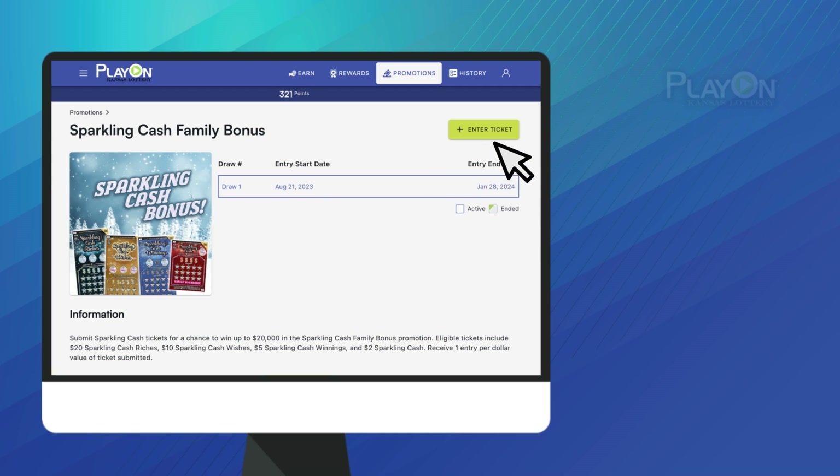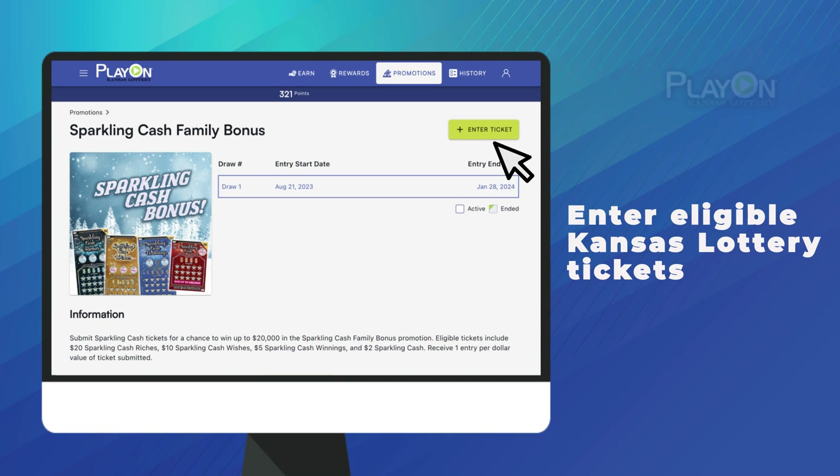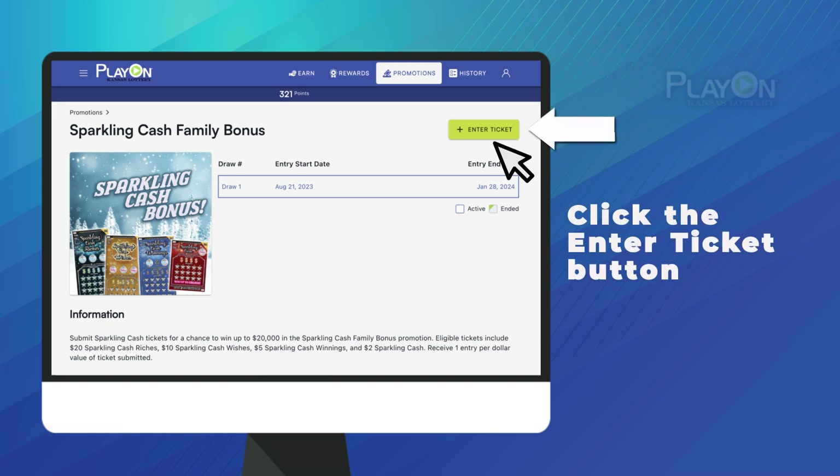Ready to enter? All you need to do is enter one or more eligible Kansas Lottery tickets for that promotion into PlayOn. Click the Enter Ticket button to go to the Ticket Entry page.